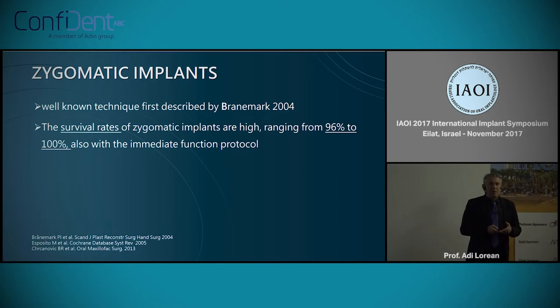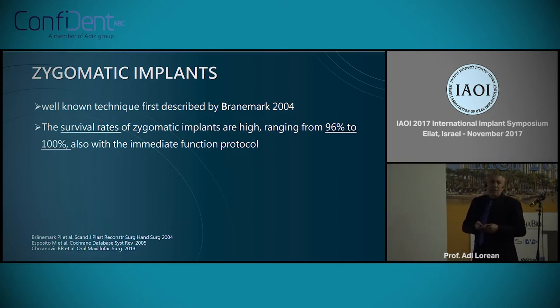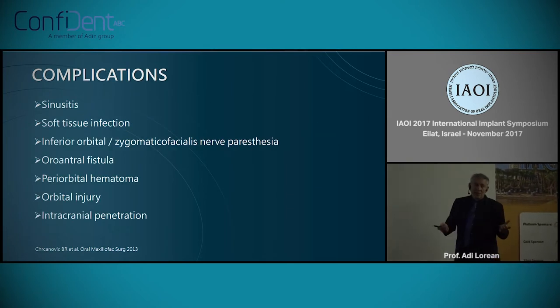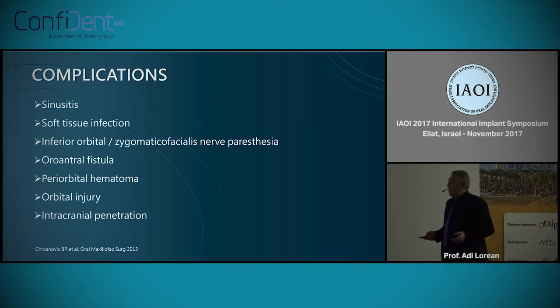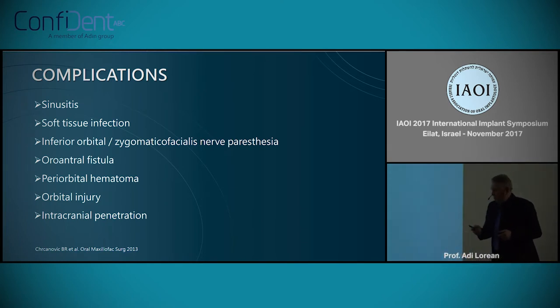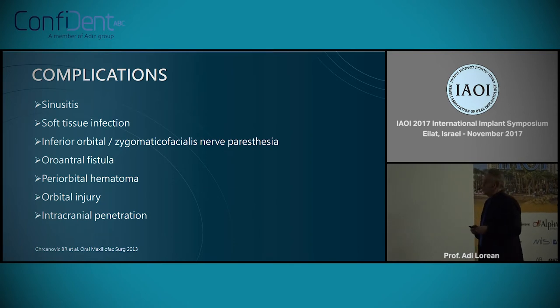The rate of success in the groups that publish on zygomatic implants is very high — much higher than the groups that publish on sinuses with very low bone height. Why not zygoma? Well, we do have those complications. Some of them we're used to dealing with, but some — like orbital injuries and one case of intracranial penetration that we found — are very serious complications.